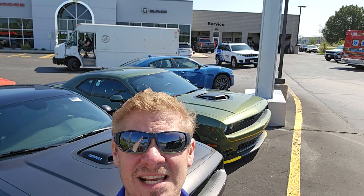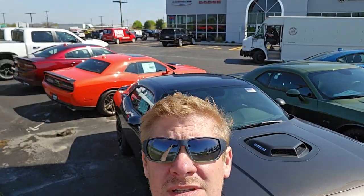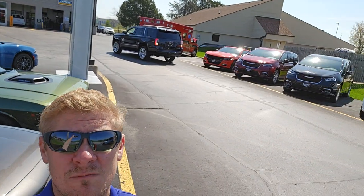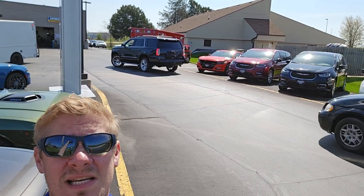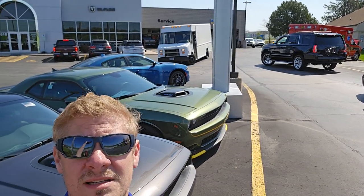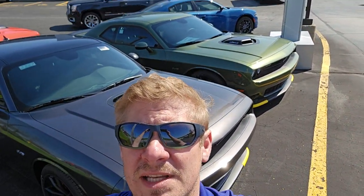Hey everybody, Brett here with Summit Auto. I was asked to do a lot walk of our lot. Our lot's huge — it goes all the way down there across the street. Welcome to the worst entranceway ever for a dealership. We've got one entrance for this lot right here, and we've got trucks, ambulances, and vehicles getting dropped off with like one lane. It's absolutely awful. Anyways, let's do the lot walk.